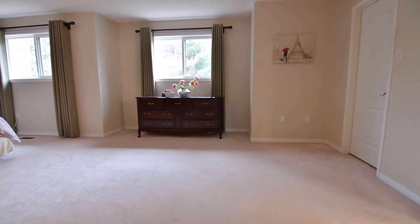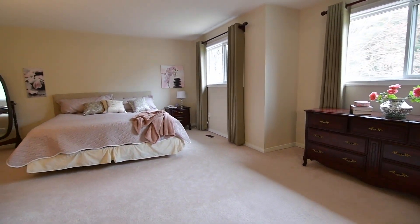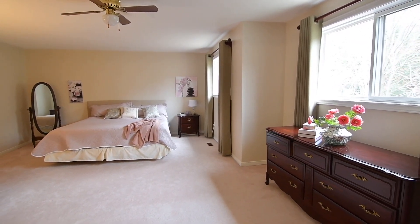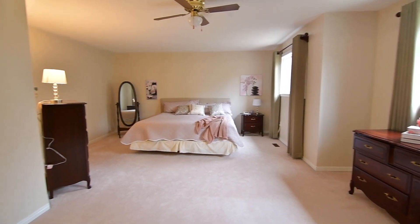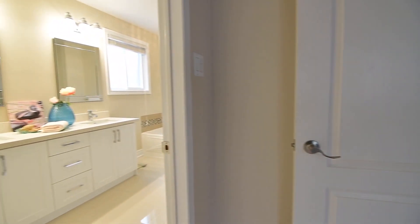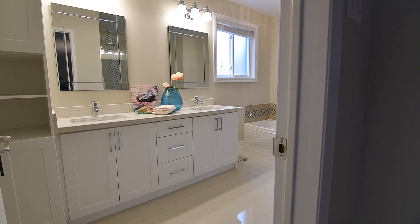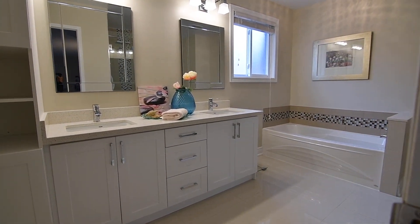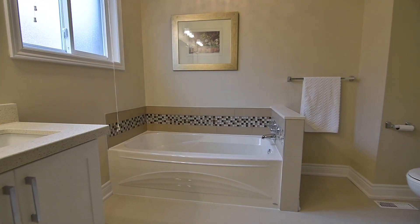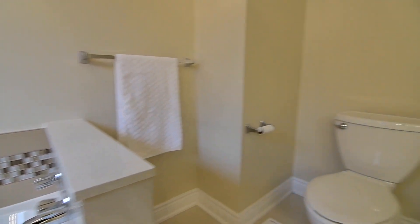The master bedroom is very generously sized with plenty of space for a sitting area, has large west-facing windows with views of the lush tree line, a ceiling fan, and a spacious walk-in closet. Its ensuite washroom has been beautifully updated and showcases porcelain flooring, a vanity with quartz counter, undermount basins and a toiletry cabinet, as well as a separate soaker tub and glass shower, both with tiled finishes and mosaic accents.